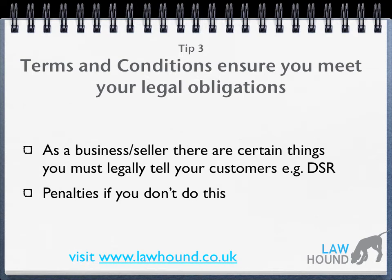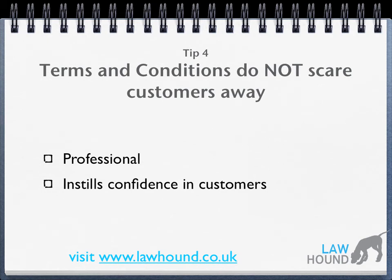There are penalties if you do not meet your legal obligations. For example, you may face trading standards and you may be fined. Tip four: terms and conditions do not scare customers away. Terms and conditions show that you're a professional business and this helps instill confidence in your customers.